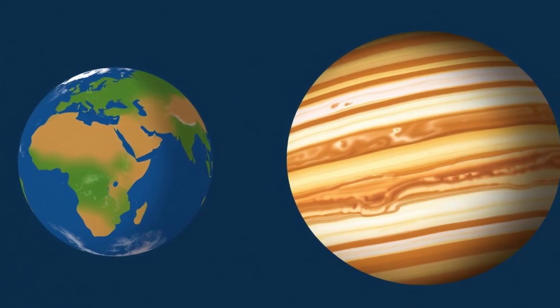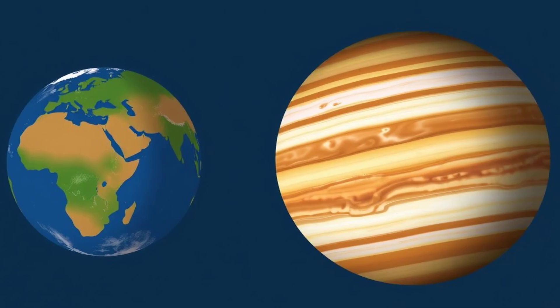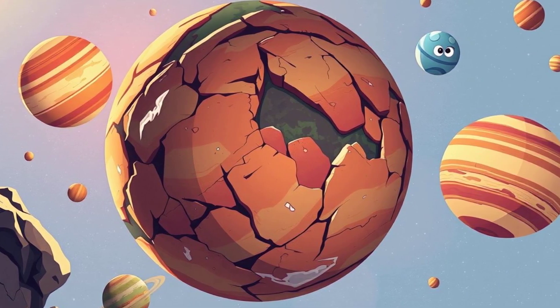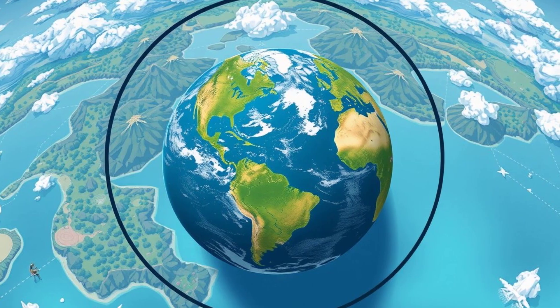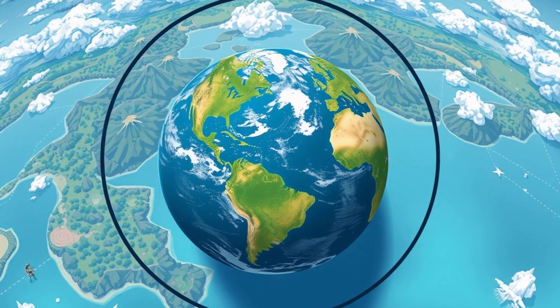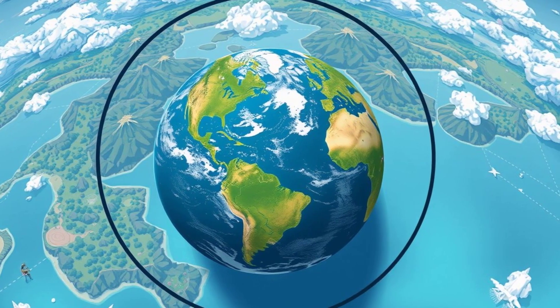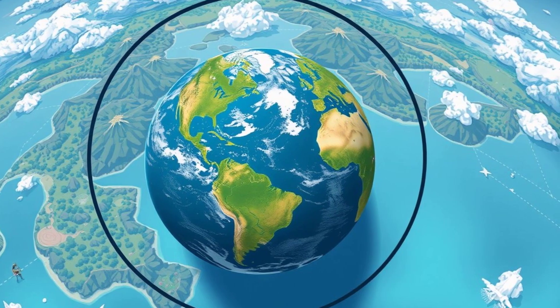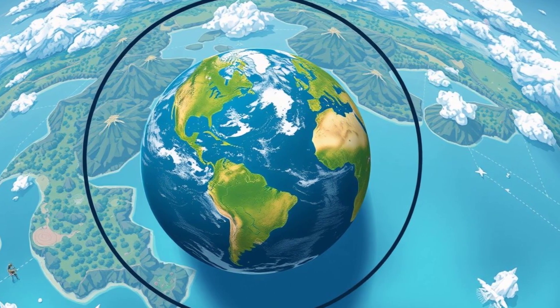Earth may feel like a big place to us, but compared to giant planets like Jupiter, it's tiny. However, it's the biggest rocky planet in the solar system. If you drew a giant circle around Earth, its diameter would be about 8,000 miles. That's a lot of ground to cover.